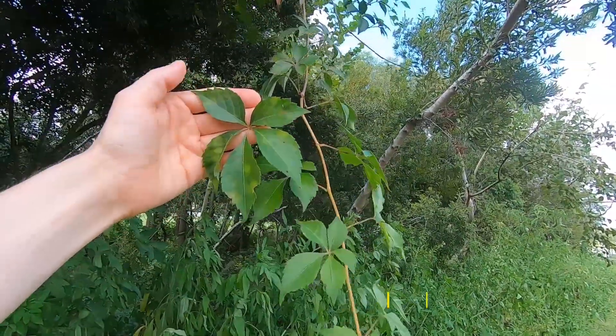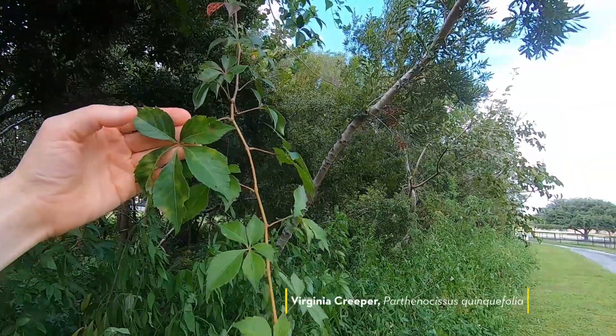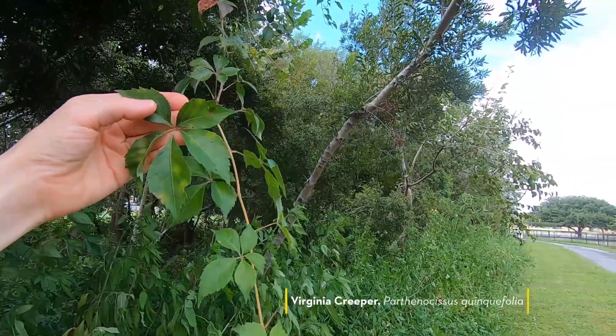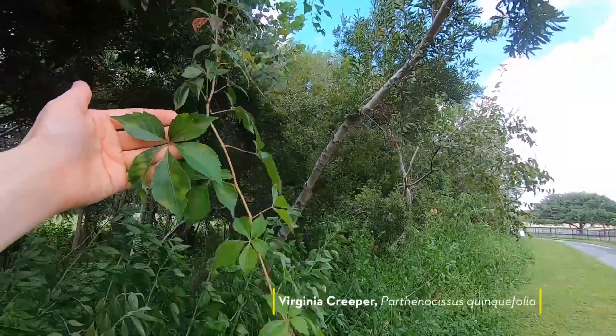Its scientific name is Parthenocissus quinquefolia, and that prefix quinque comes from it having five leaflets — so that's one, two, three, four, five — and quinquefolia means five-leaved.